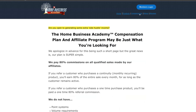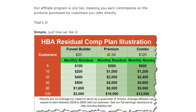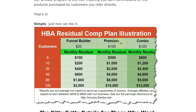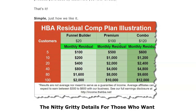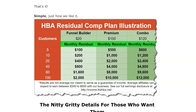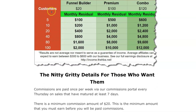Now I'm going to show you the compensation plan. They pay 80% commissions on all qualified sales made by affiliates. The Funnel Builder costs $25 a month, but you can earn $20 in residual income because of the 80% commission. The HBA Premium Traffic and Convergence costs $125 per month — if you own both products, you can earn $120 from each paying customer, meaning you only need two customers to be in $90 profit. By referring five customers, you can earn $600, and so on and so forth.